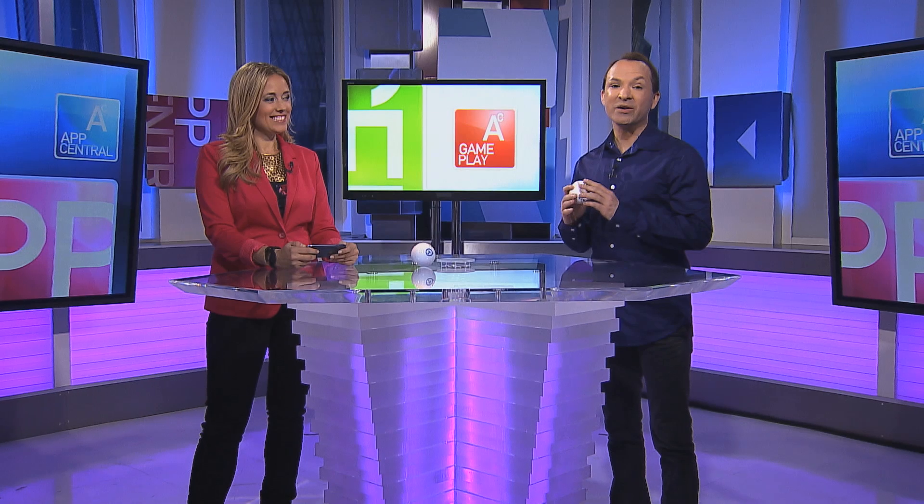Amber and I love to compete, and this week we actually thought it'd be fun to try and find some fun games and gadgets. Amber, what did you find for us?